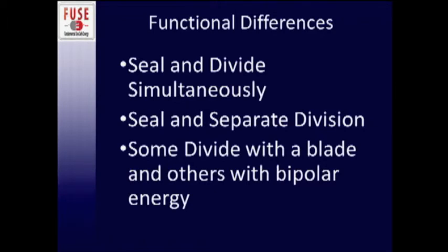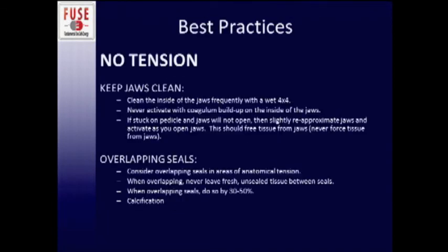These devices all function somewhat differently, with pros and cons of each that I implore you to think about for your practice. Some seal and divide tissues simultaneously — that could be a pro or a con depending on your skill set. Some seal the tissue then allow you to divide it by deploying a blade. Some divide tissue with a blade, others with energy. But there are some overall bipolar energy best practices regardless of individual device.